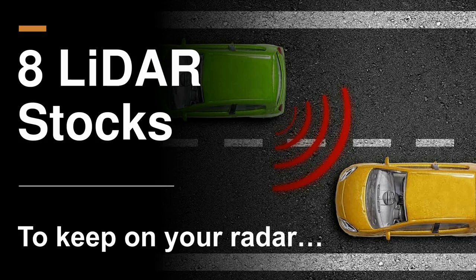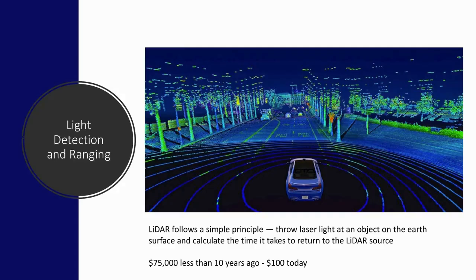Before we start talking about SPACs, we want to touch on what LIDAR is. I realized I had forgotten entirely what the acronym stood for. It stands for Light Detection and Ranging. It's all about creating devices that send out millions of lasers that, when they hit objects around you, the light reflects back to the source, and the device calculates the time it took for the light to return. About 10 years ago, you could buy a device that would do this for about $75,000, and now you can get a hockey puck-sized device for $100 that does the same thing.